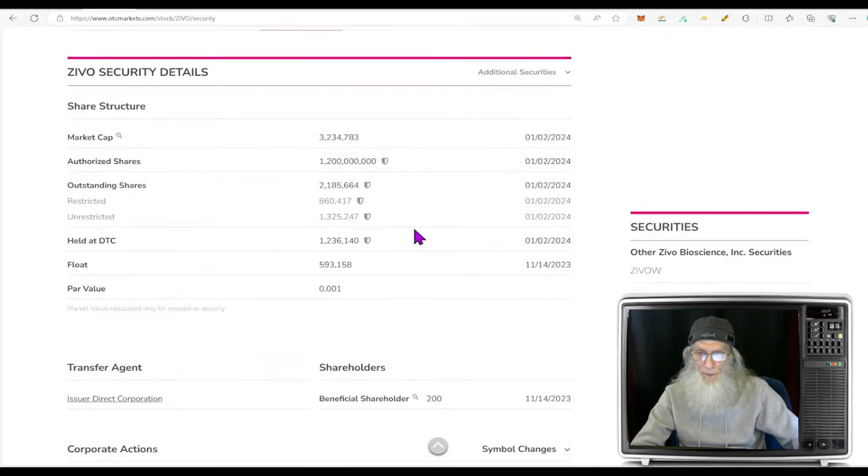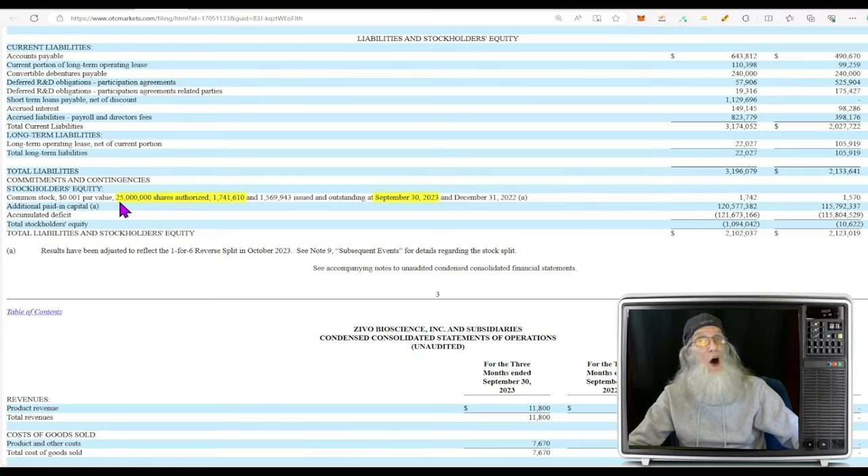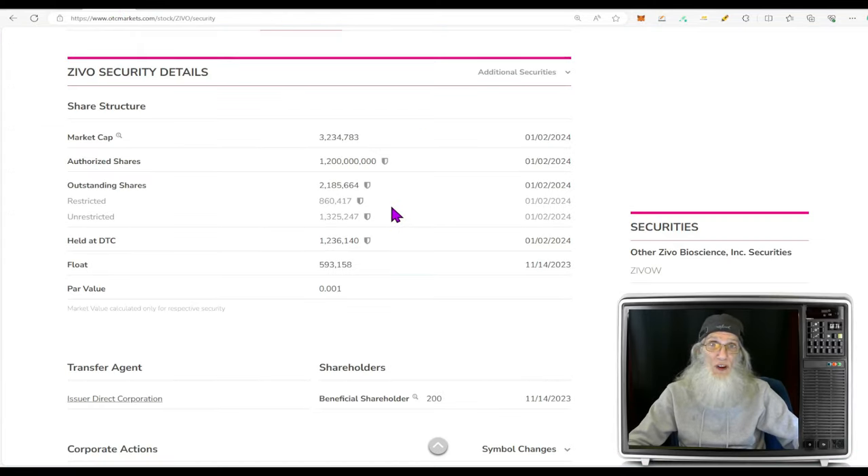Share structure: lots of authorized shares at 1.2 billion, but after the reverse split these numbers aren't exactly accurate. The most current filing tells us they now have 25 million authorized shares and 1.7 million outstanding. So the float is no higher than 1.7 million — a super low float, which can make this stock run hard with any volume. If they were to trade 10 million shares, they'd have to sell every share on the market about five times over. Some holders won't sell, creating a short-squeeze-like dynamic where supply and demand forces the price up. Market cap is $3.2 million.